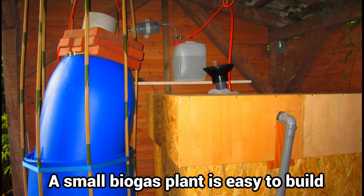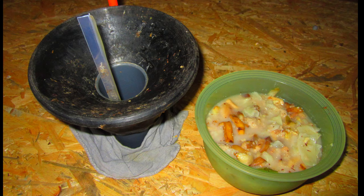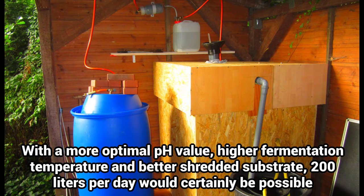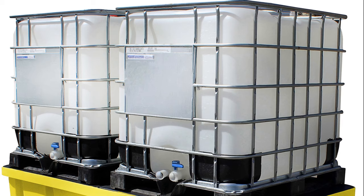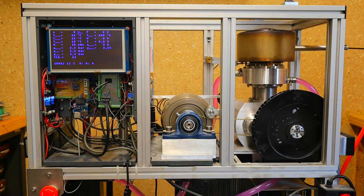My biogas test plant with a substrate volume of 200 liters produces approximately 100 liters of purified biogas with just one bowl of kitchen waste per day and little effort. With a little more effort, this amount could certainly be doubled. Increasing the size of the digesters by a factor of 10 to 20 would not be too expensive and could cover our energy requirement all year round.